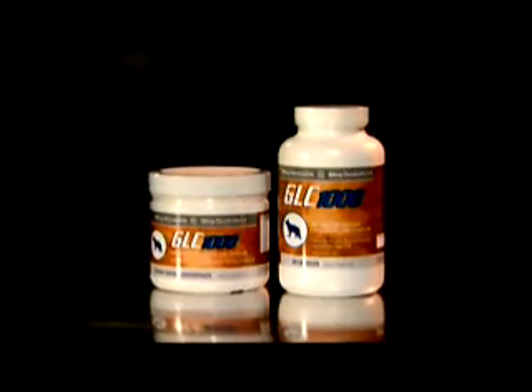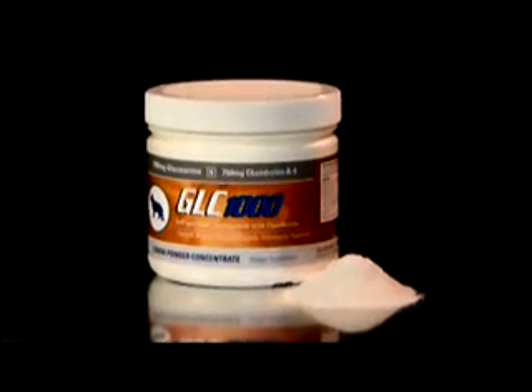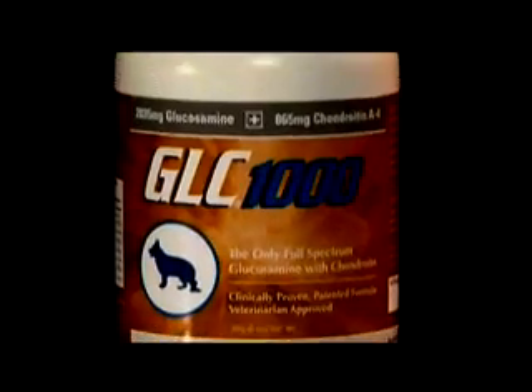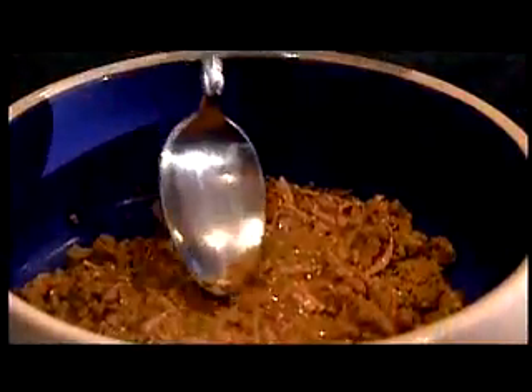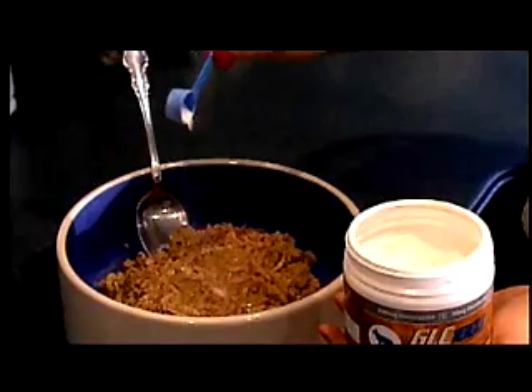GLC 1000 is the leader in joint health supplements for pets. With a patented powder formula made with 100% pure pharmaceutical grade compound, GLC is proven to be effective against degenerative joint disease. Its patented formulation contains all four bioavailable forms of glucosamine, getting into the bloodstream the fastest and staying there the longest. One of the only products approved by ConsumerLab.com in 2007, GLC's exclusive dry compound provides a potent bioavailable mixture that allows for precise dosing and ensures your pet receives the full benefit of these joint-healing ingredients, guaranteed.